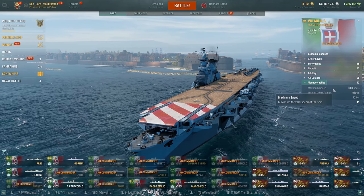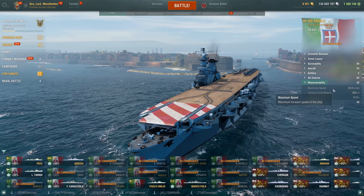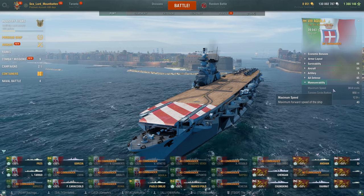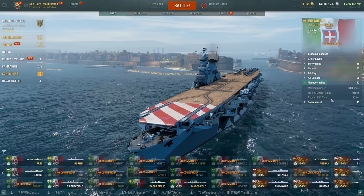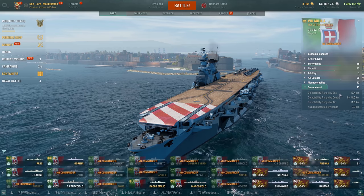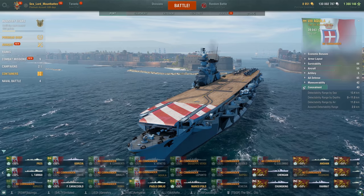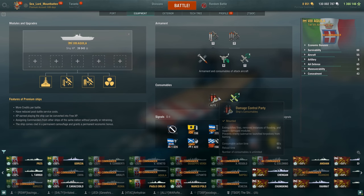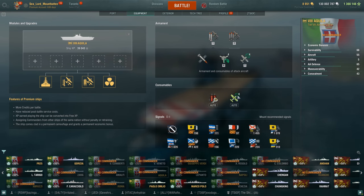Maximum speed is 30 knots, which makes it the second or third fastest CV at Tier 8. She has a turning circle radius of 950 meters and a rudder shift time of 12.9 seconds. Her base concealment is 13.4 kilometers.